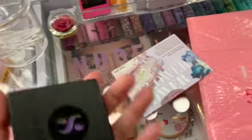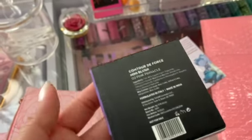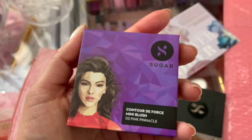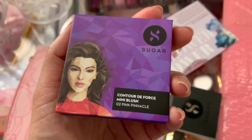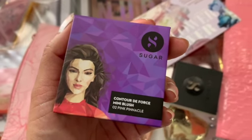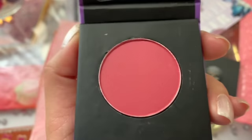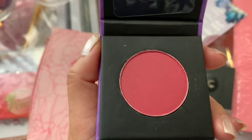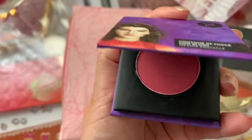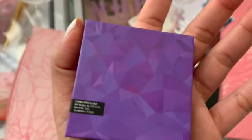And then we have something — it says by Sugar. So it's a mini blush. The packaging on this — it is Contour de Force Mini Blush, 02 Pink Pinnacle. So it's by Sugar. Let's open this up and see how pretty it is. I like the color. It's pretty dark though, but this is definitely wearable. And the back has a prismatic kind of pattern. I like that.